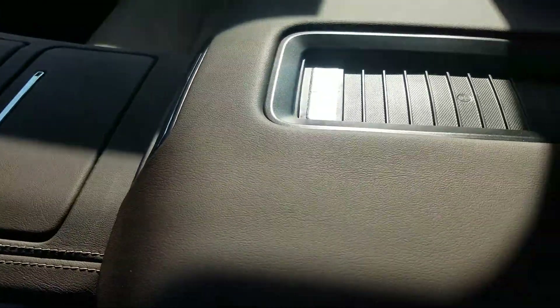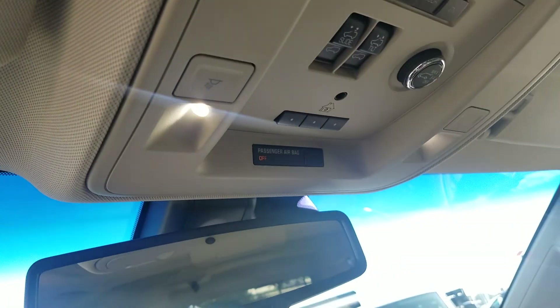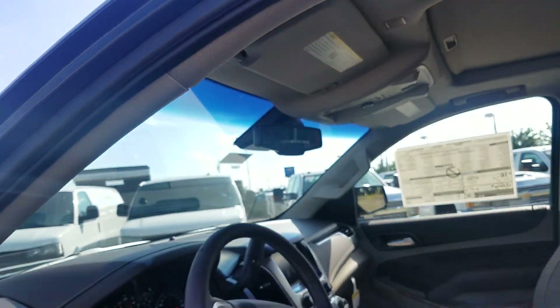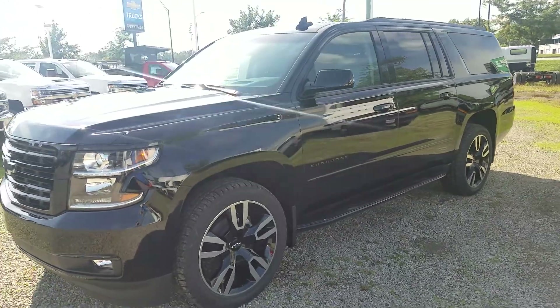You've got a wireless charging pad. This has the theft deterrent system as well. And the sunroof — I closed that because it was a little bit blinding. But you've got all kinds of safety features — everything you can think of and more on this one right here at Sunnyside Chevrolet.